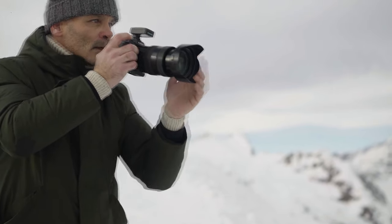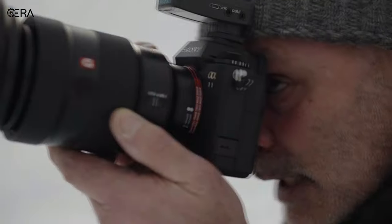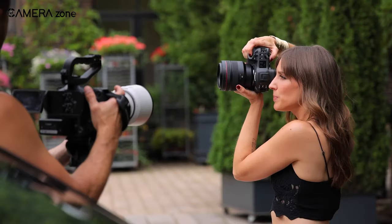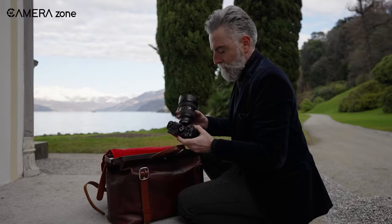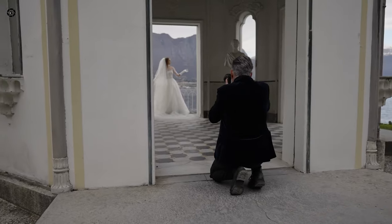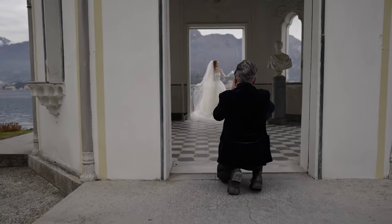That was our comparison between the Sony A1 and Canon EOS R3. Both cameras represent the pinnacle of camera technology and offer top-notch features for both stills and videos. Which one do you find most suitable for you? Let us know in the comments section.